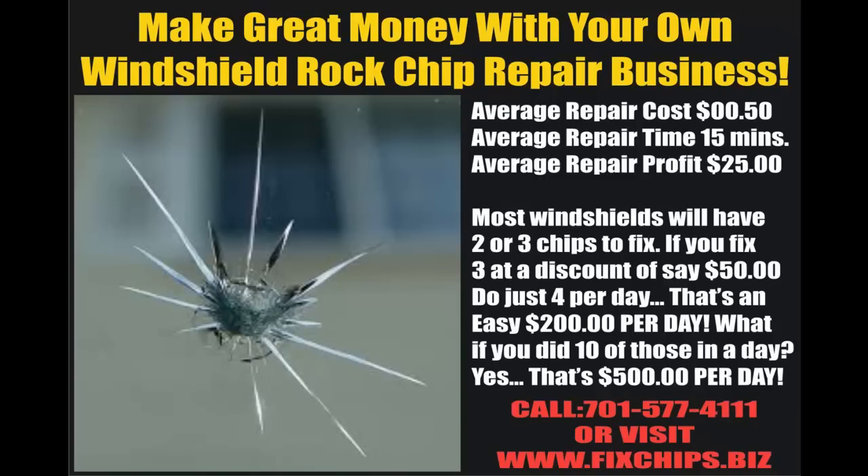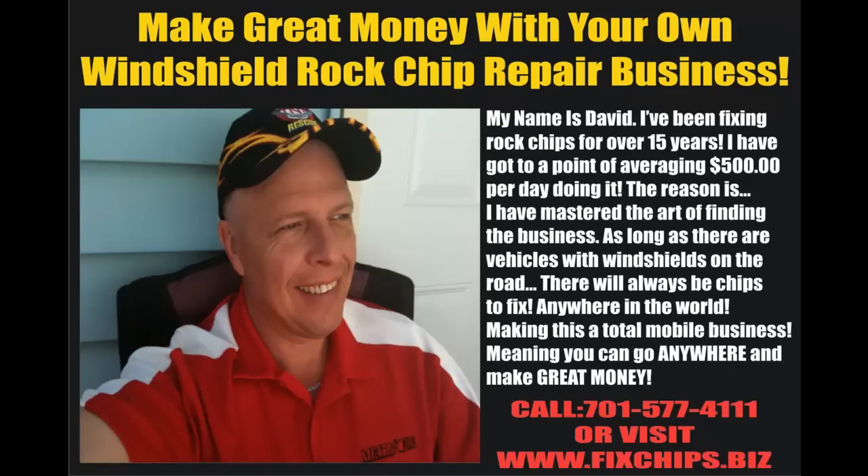What if you did 10 of those a day? That's $500 per day. My name is David. I've been fixing rock chips for over 15 years. I have gotten to the point of averaging $500 per day doing it. The reason is, I have mastered the art of finding the business.